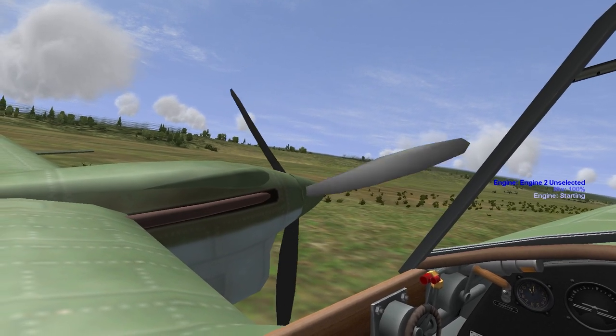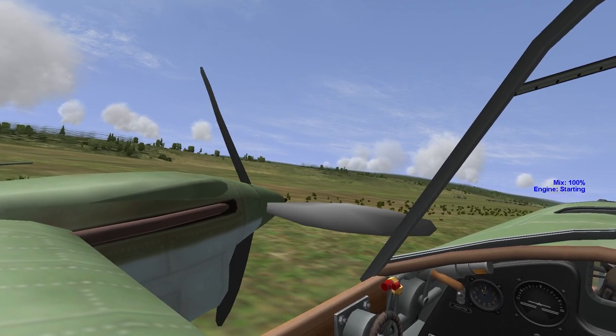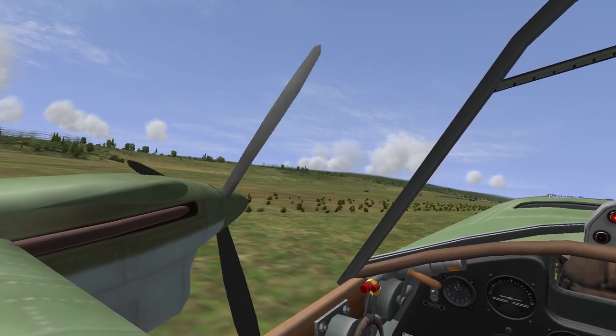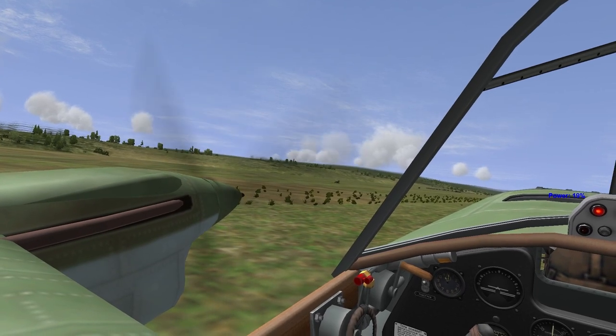Mixture, prop, radiator — full forward, throttles cracked. Mixture's auto-rich. It should start, he says. And engine one roars to life.